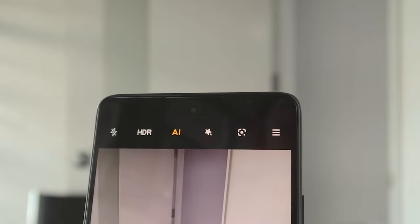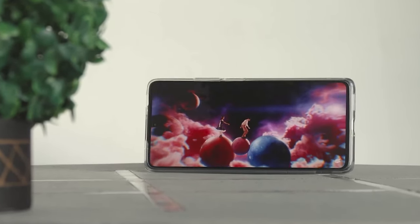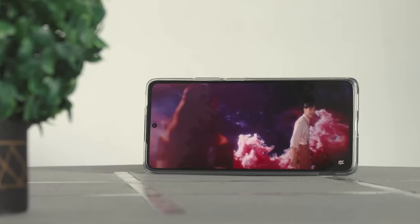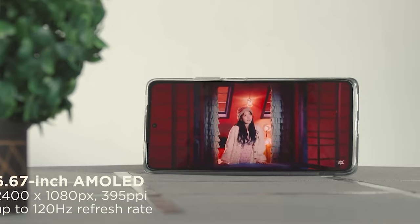The Xiaomi 11T is a well-rounded smartphone that offers excellent value for money. It boasts an exceptional display, a high-quality camera, a long-lasting battery, and incredibly fast charging capabilities — a fantastic option for those looking for a high-end phone without breaking the bank.